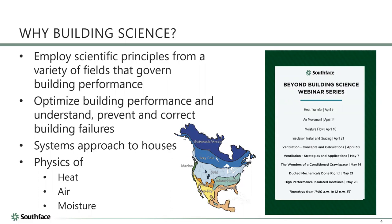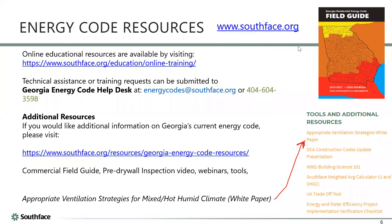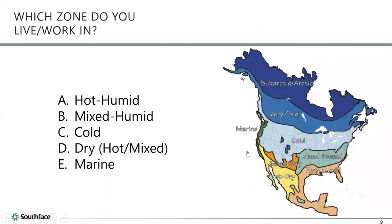On the Southface website, even though it says Georgia, there's a really good pictorial guide for how to use the energy code — lots of pictures, lots of explanation, very little code-speak. There's also about a 10-page white paper on ventilation strategies, which we're going to talk about a lot today. That's a really good summary you might find useful. There are also videos and webinars on various energy code topics at southface.org.